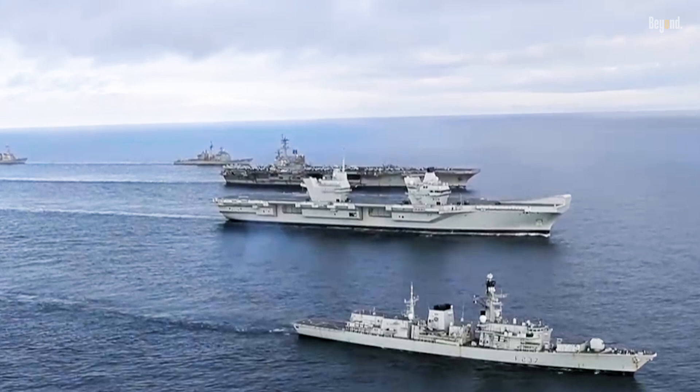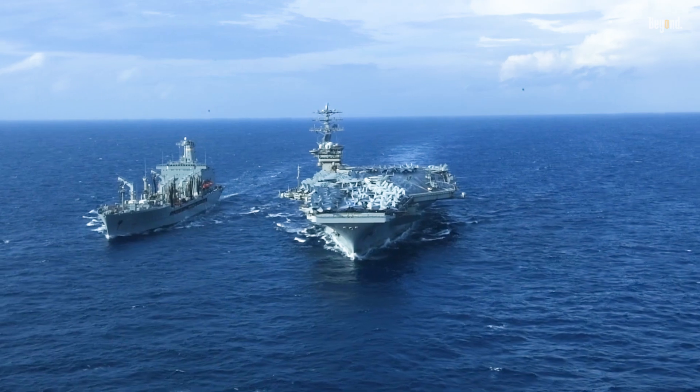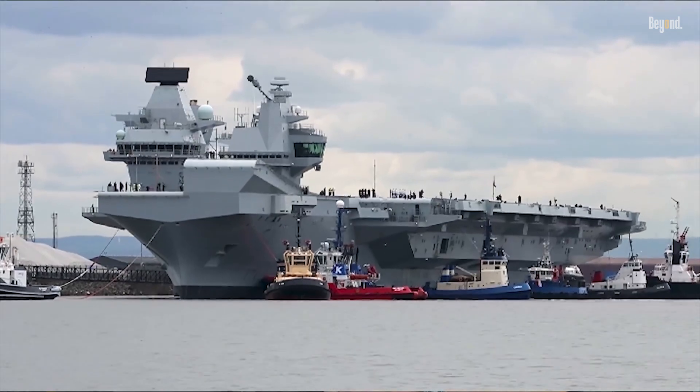The UK invested in the Queen Elizabeth class for sovereign capability, avoiding reliance on US hand-me-downs. Plus, conventional carriers lack the QE's STOVL efficiency for F-35Bs, and the UK's budget focuses on new builds amid declining overall naval power.